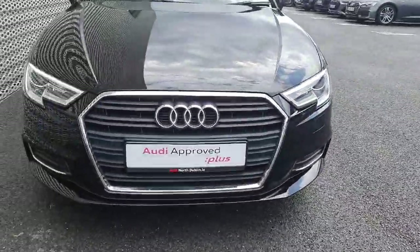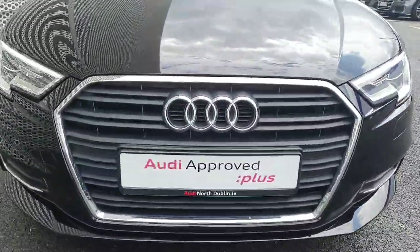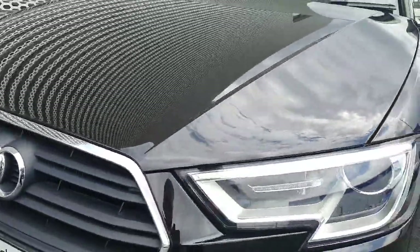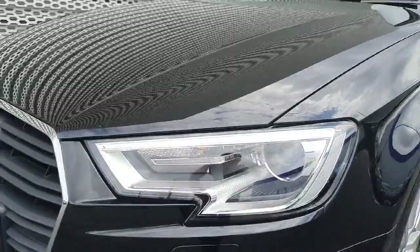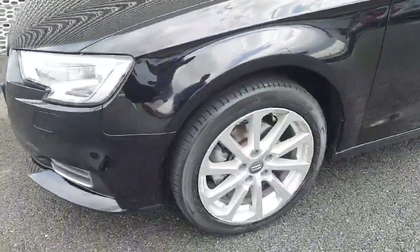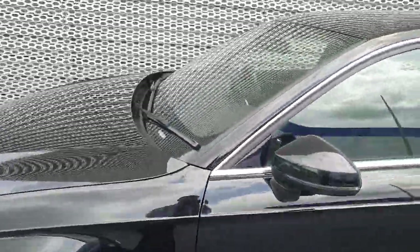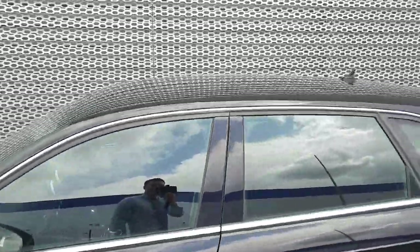Starting at the front of the car is your single frame front grille along with your four iconic rings of Audi and your LED headlights here, your 17 inch alloy wheels, along with your chrome surrounding along the windows.